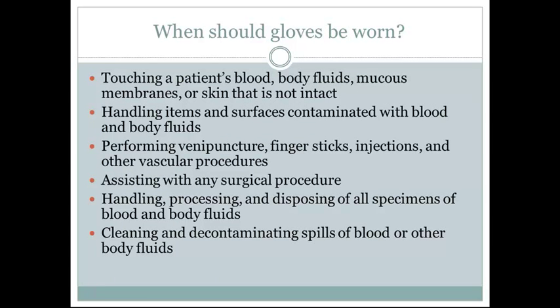When should gloves be worn? When touching patients' blood or bodily fluids, mucus membranes, or skin that is not intact; handling items and surfaces contaminated with blood and body fluids; performing venipuncture, finger sticks, injections, and other vascular procedures; assisting with any surgical procedure; handling, processing, and disposing of all specimens of blood and body fluids; and cleaning and decontaminating spills of blood or other bodily fluids.